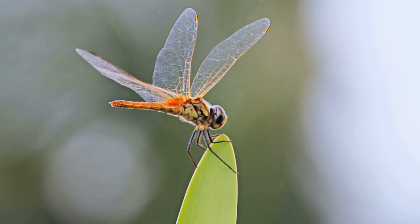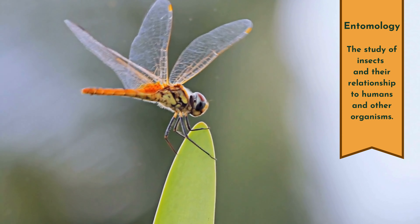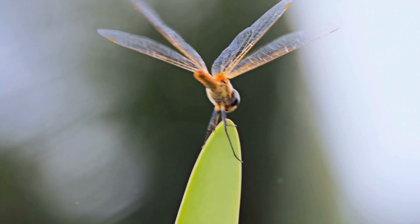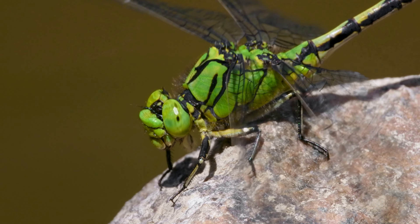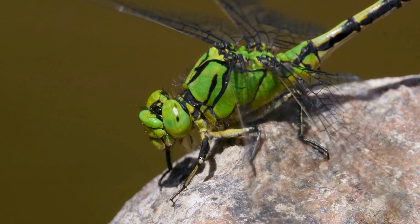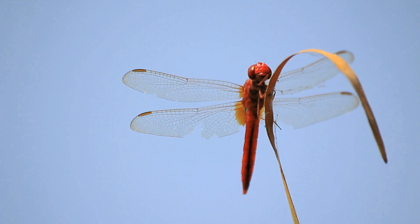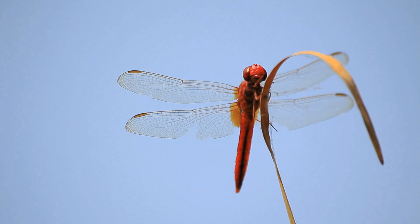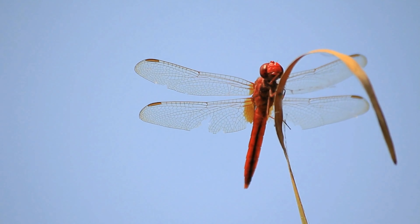Dragonflies have transparent wings called hyaline. In entomology, which is the study of insects, hyaline refers to the transparent substance of fish fins and insect wings. The joints where the wing veins come together are made of a stretchy protein called resaline, which allows the wings to be flexible and recover quickly. Something really interesting is that grasshoppers have that same protein in their leg joints.